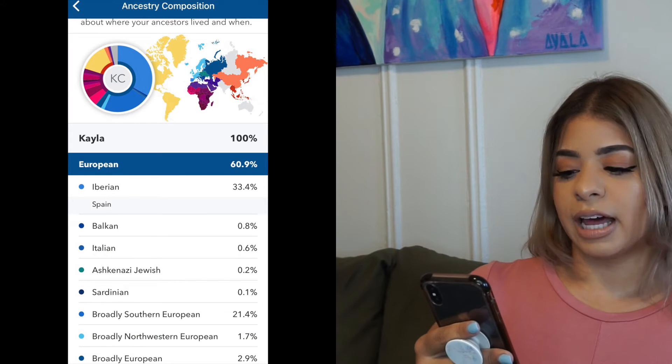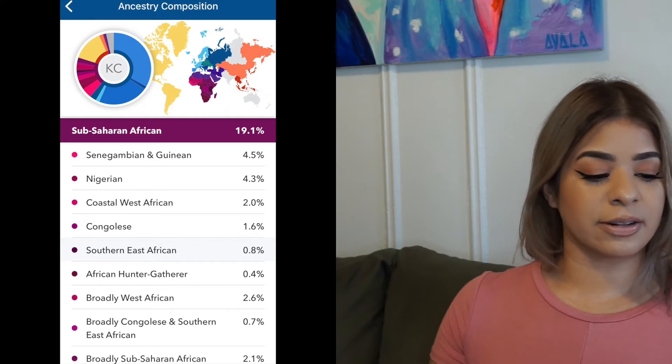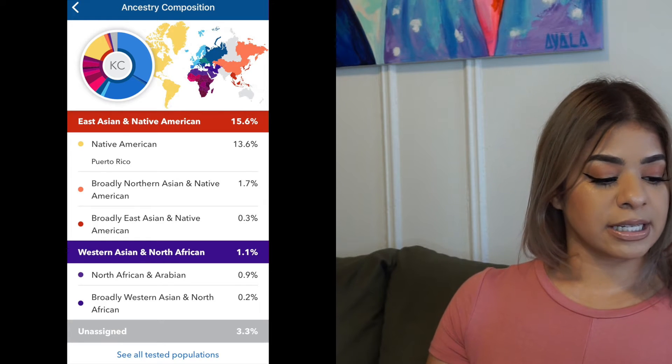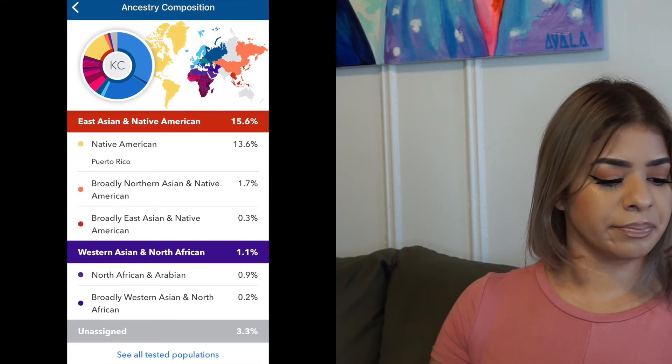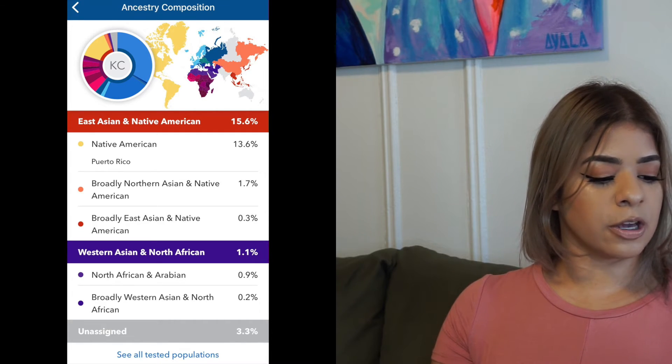There are some that still don't have that breakdown — I would contact Ancestry.com, but from what I've seen in comments it's a slow rollout. For my 23andMe results, I got 60.9% European. A lot of it is from the Iberian Peninsula — it's saying majority from Spain, while Ancestry said it was a majority from Portugal. For Sub-Saharan African, I have 19.1%, which is similar to what I got on AncestryDNA. For East Asian and Native American, I got 15.6% — 13.6% of that is Native American, and most of that focus says Puerto Rico, probably because I am Puerto Rican. And then I have 1.1% Western Asian and North African — 0.9% of that is North African and Arabian.